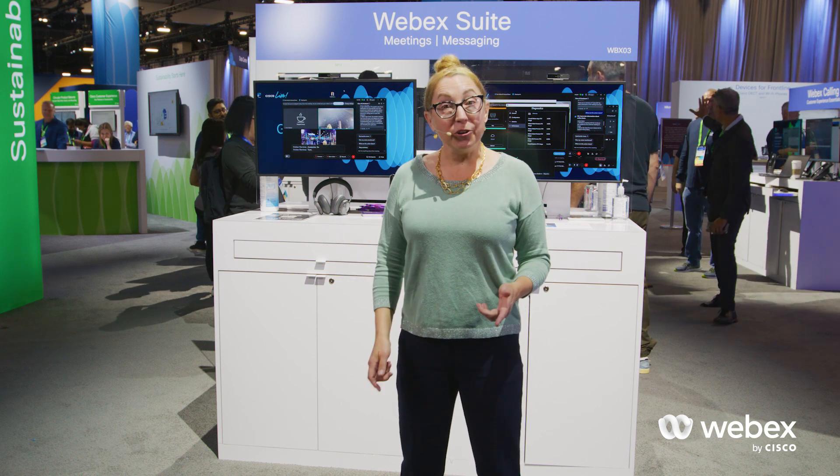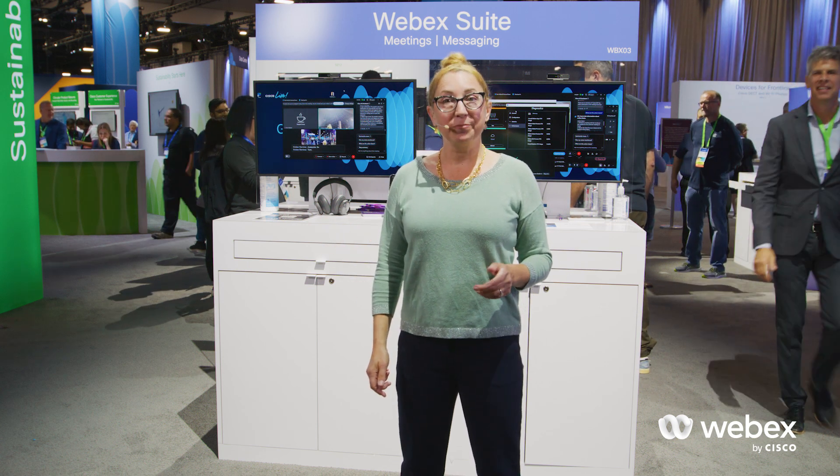Here at the WebEx suite, we're showing all of the new AI that we've infused into meetings, messaging, and more to make your teams more effective and engaged. But that's not all — there's one more thing I want to show you.